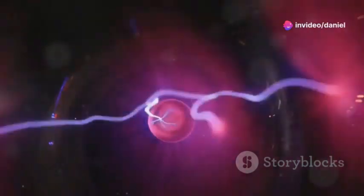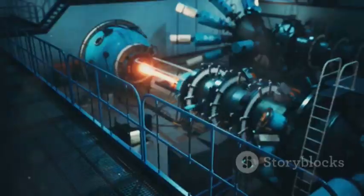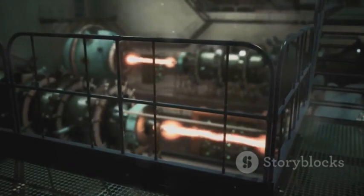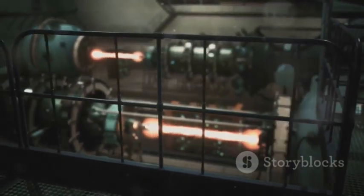Finally, all these electrons and ions are collected at the anode, producing a continuous electric current. This current is then supplied as usable electric power. And that's the thermionic electron electric generator, turning heat into electricity, one electron at a time.